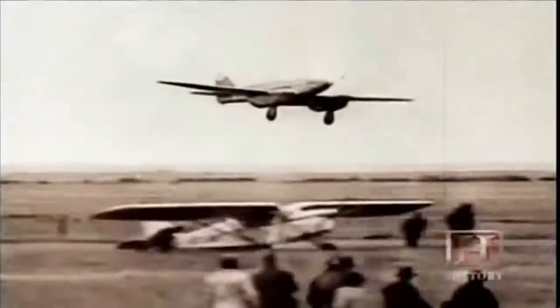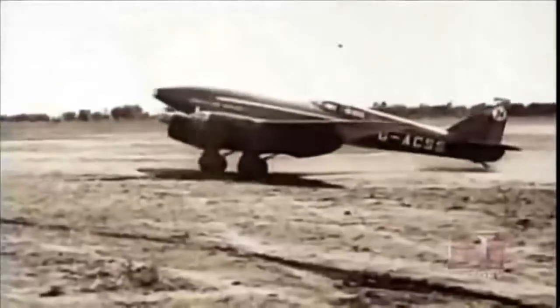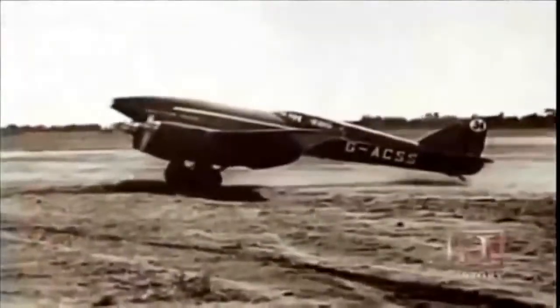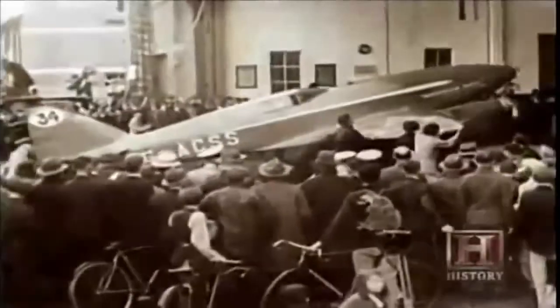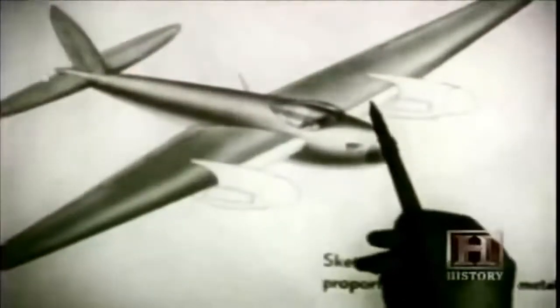In 1934, his twin-engine Comet won the London to Melbourne Australia air race. With speeds of over 200 miles per hour, the aircraft flew halfway around the world in just 77 hours — a ship would take four weeks. From his experience building the Comet, de Havilland visualized building a super-fast, high-precision bomber.